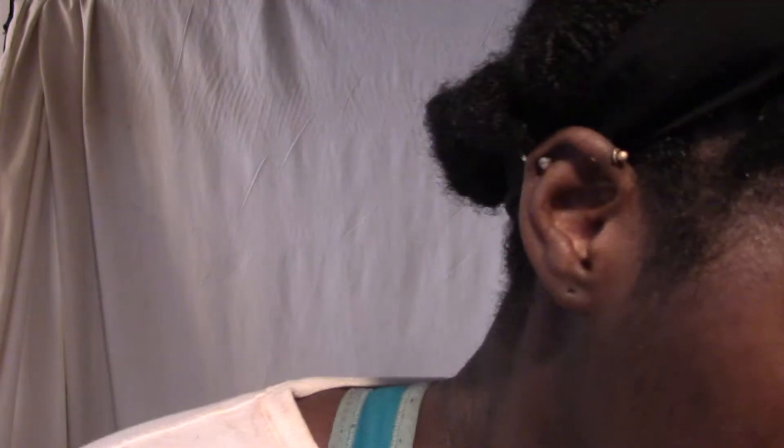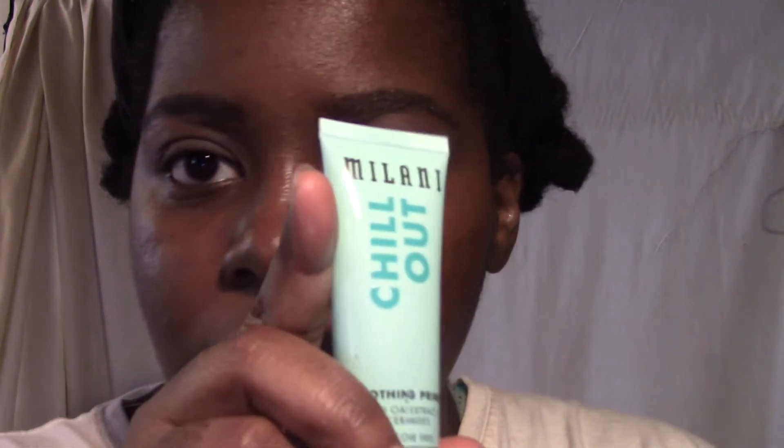The hardest part is always deciding whether I'm going to put on foundation or not. Let's just put on a little bit to keep with the clean look. I've been really into Milani's Chill Out — it's a soothing primer with wild oat extract, ceramides, and it's silicone free. I'm going to focus on here.